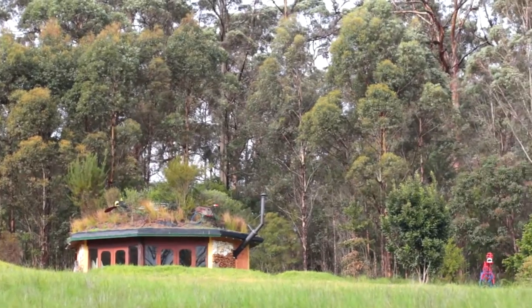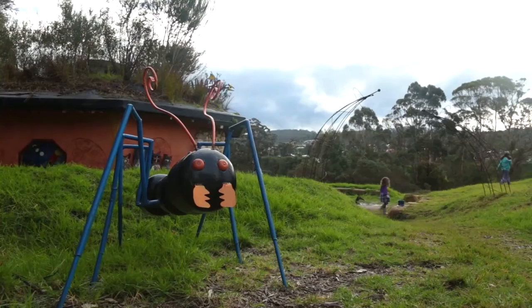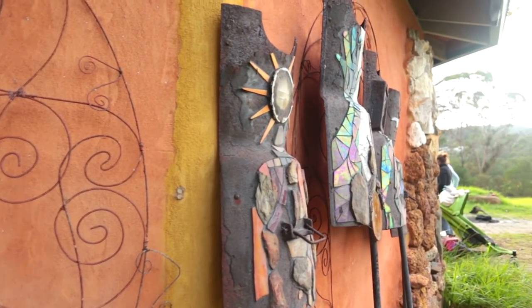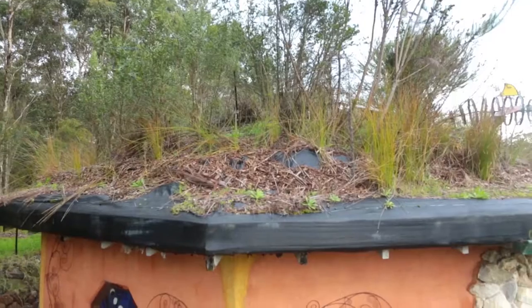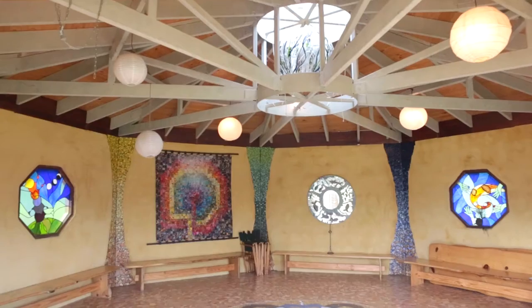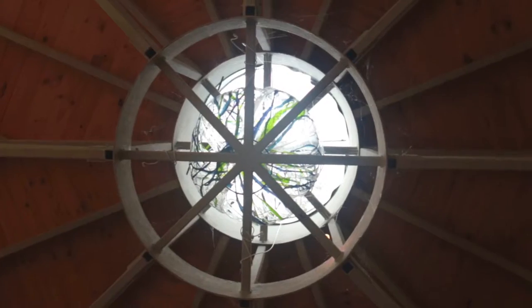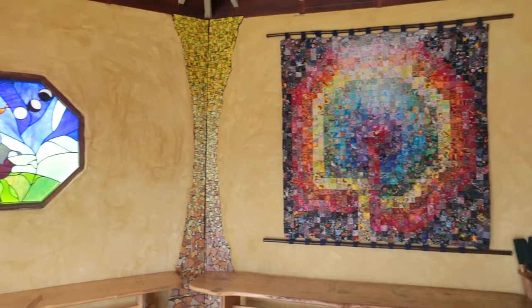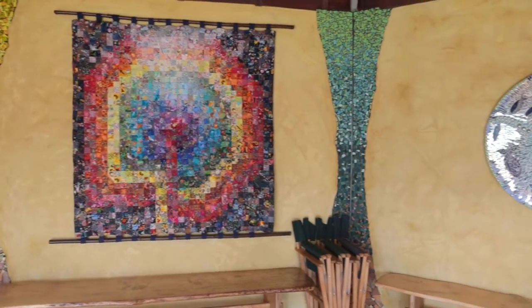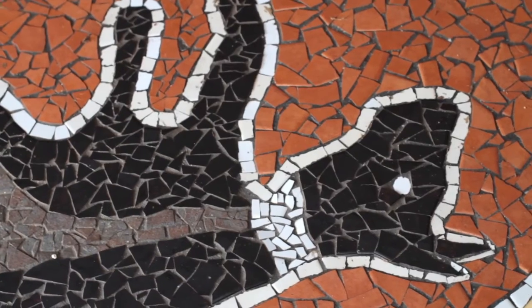At the Sanctuary, a cultural venue overlooking the Denmark-Kurubap River, art forms part of the very structure of the building. Inside is a suspended glass sphere symbolizing the living earth. Stained glass windows highlight our links to the solar system. A floor mosaic designed by a local Noongar artist tells the story of Kurubap, place of the brush wallaby.